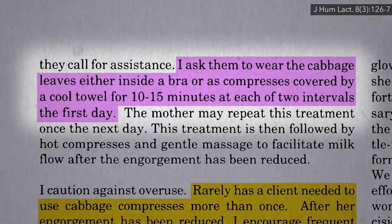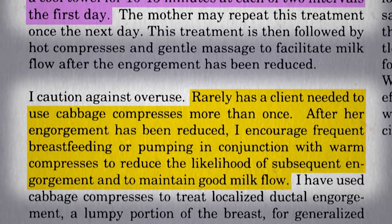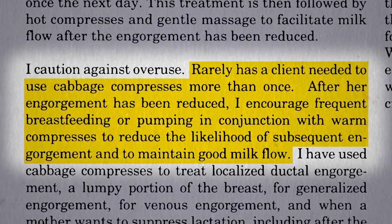A lactation consultant in a breastfeeding journal suggests wearing cabbage leaves. Evidently it works like a charm, and once the swelling goes down, frequent breastfeeding should help them from refilling up too much.